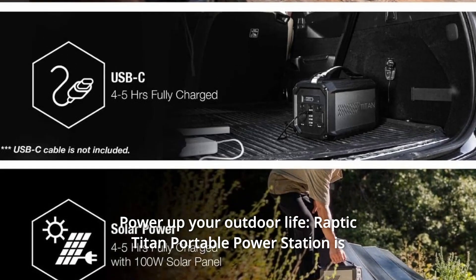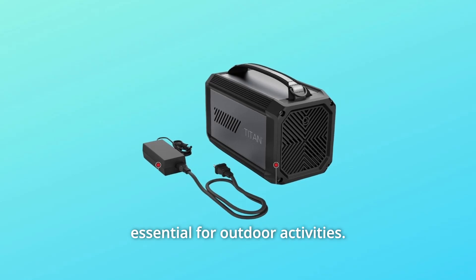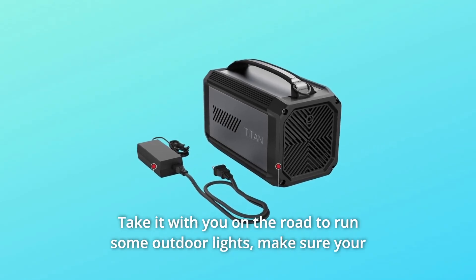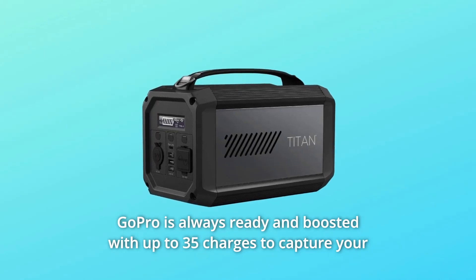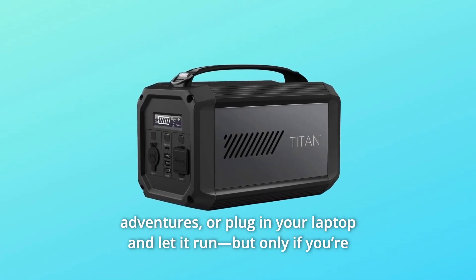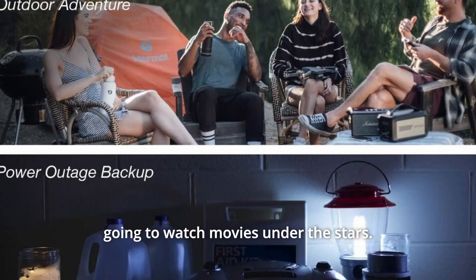Number 2: Power Up Your Outdoor Life. Raptic Titan Portable Power Station is essential for outdoor activities. Take it with you on the road to run some outdoor lights, make sure your GoPro is always ready and boosted with up to 35 charges to capture your adventures, or plug in your laptop and let it run — but only if you're going to watch movies under the stars.